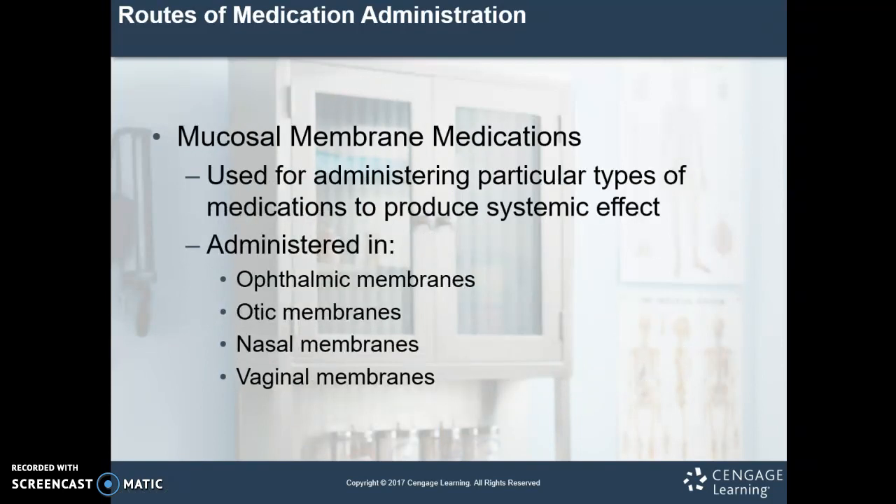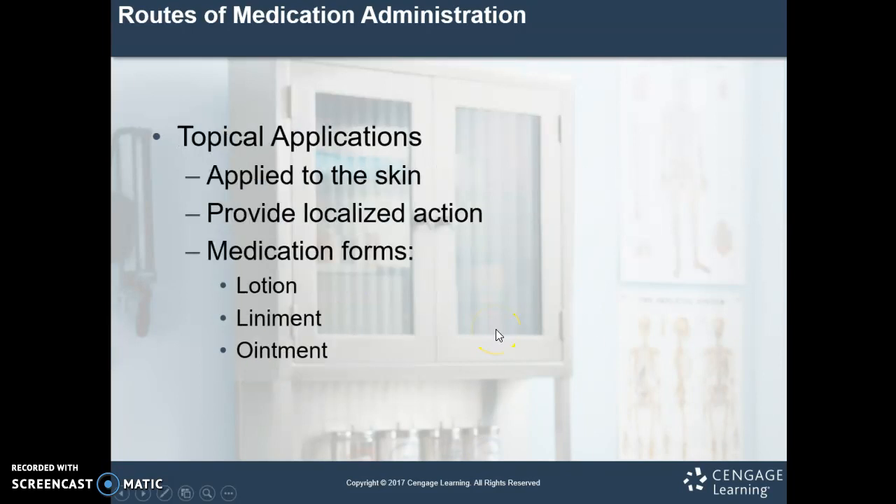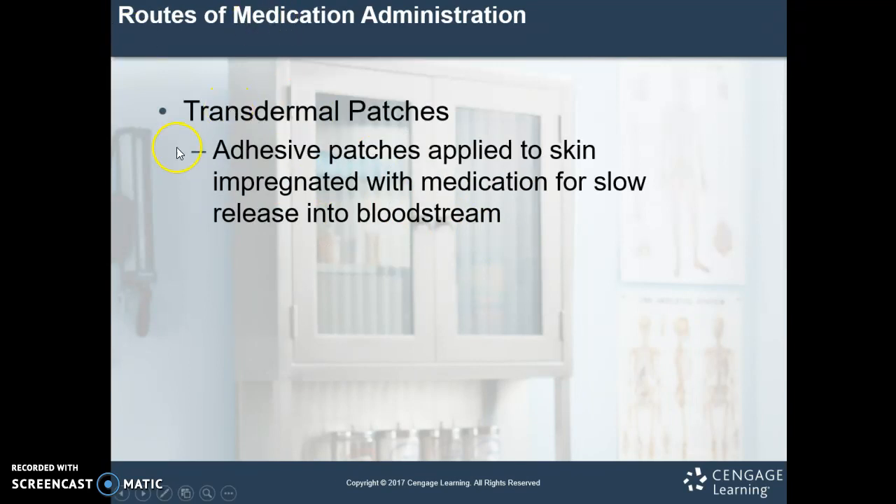Mucosal membrane medications — think eyes, ears, nose, and vaginal membranes. These are medications that get absorbed through very vascular areas. Usually absorption is pretty good; sometimes it can just be treating that local area, and most of the time that's what we're looking for — these medications aren't getting absorbed into systemic circulation. Topical applications have localized actions: lotions, liniments, or ointments, used for itching, pain relief, moisturizing, etc. Transdermal patches are adhesive patches applied to the skin that have been loaded up with medication and have special matrices to allow for slow release into the bloodstream.